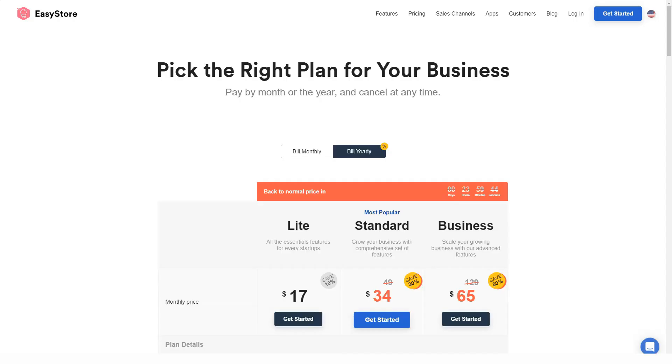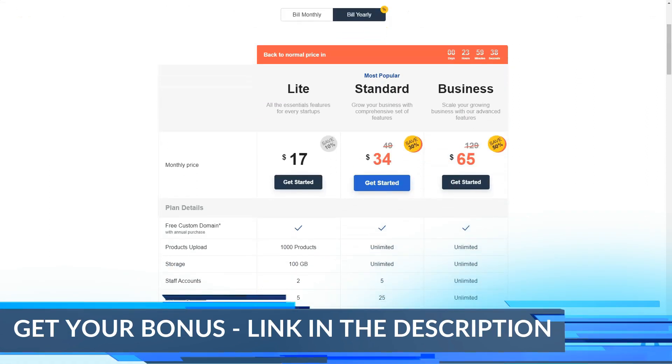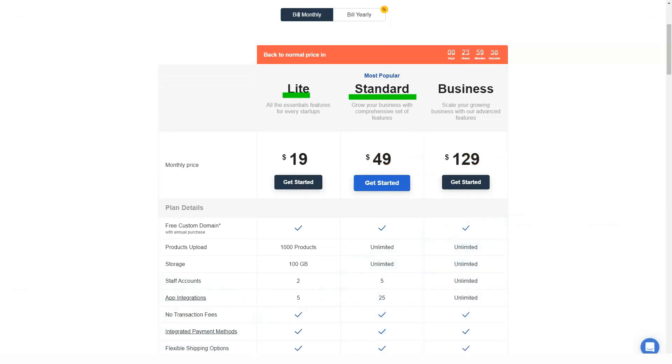EasyStore offers several user-friendly features and many distribution channels to help you sell your products more easily. EasyStore also offers sales channel integration with your online store. This feature makes it easy to sync your store's products with other online marketplaces like Lazada and 11 Street, giving you many sales channels without you having to work hard.